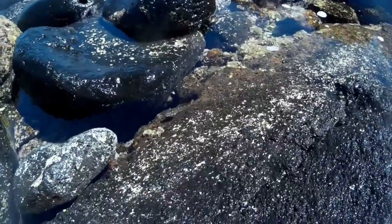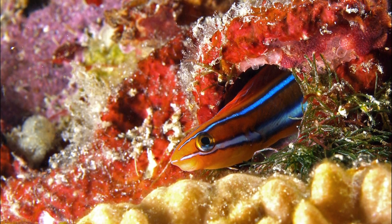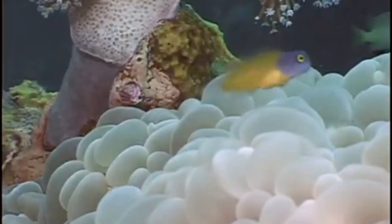Blennies are typically seen in tide pools or peering from crevices and holes in coral reefs. Many species are highly territorial. Some species can jump between rock pools.